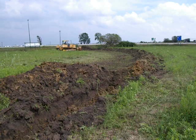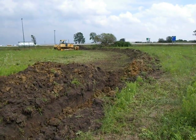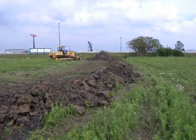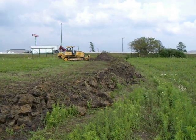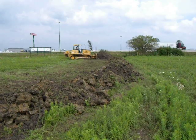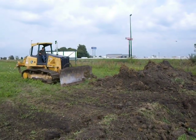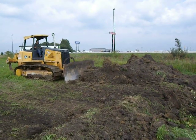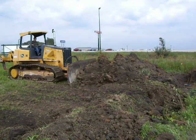Over here a dozer is pushing dirt back into the trench to cover up the drain tile. Not too quickly.